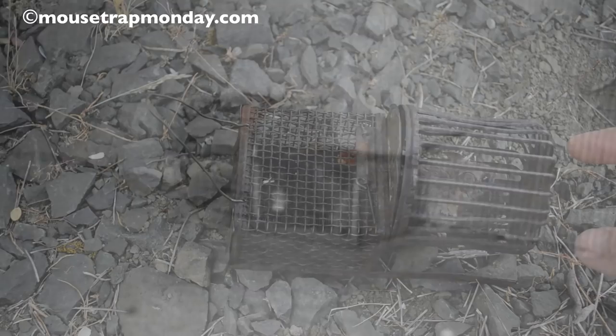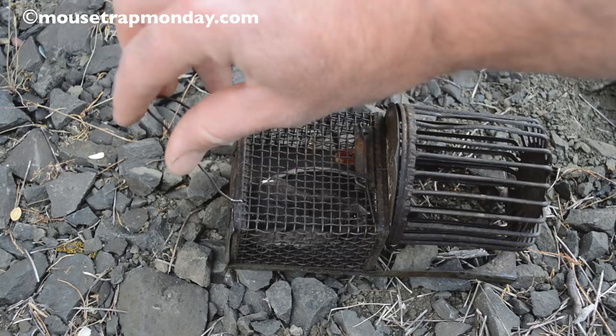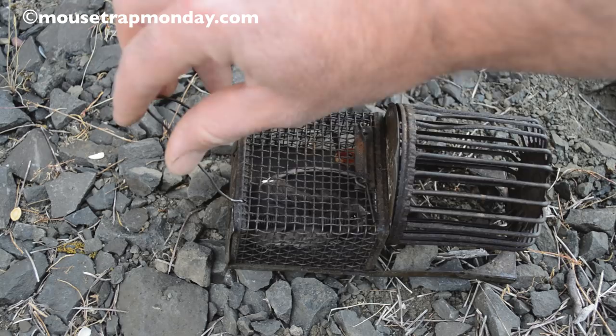Last night we caught a mouse in this antique Fairy mousetrap, and this mouse looks really exhausted — like it was running on the wheel all night. At least it had something to do. But it's ready to go, so we're going to open this up since this is a live animal trap and set this mouse free. A little shake there — the Fairy! What a fun and interesting antique mousetrap.